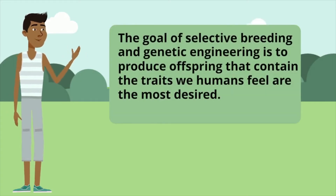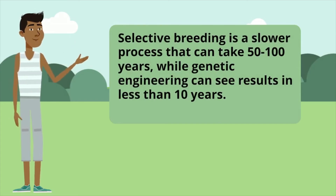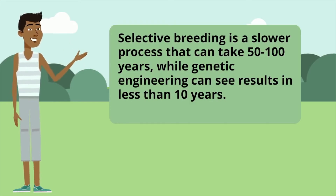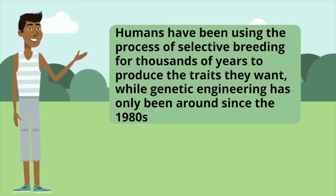The goal of selective breeding and genetic engineering is to produce offspring that contain the traits we humans feel are the most desired. Selective breeding is a slower process that can take 50 to 100 years, while genetic engineering can see results in less than 10 years. Humans have been using selective breeding for thousands of years, while genetic engineering has only been around since the 1980s.